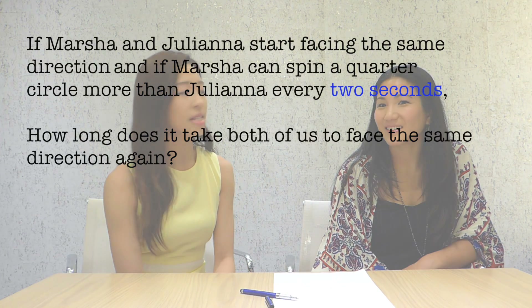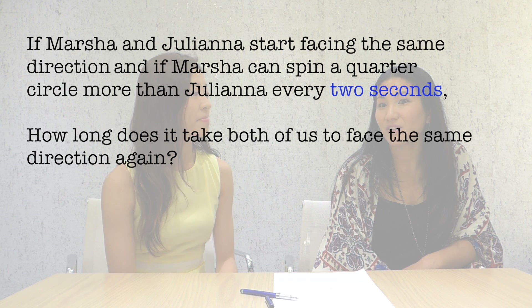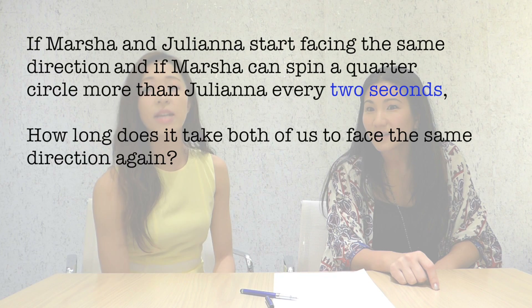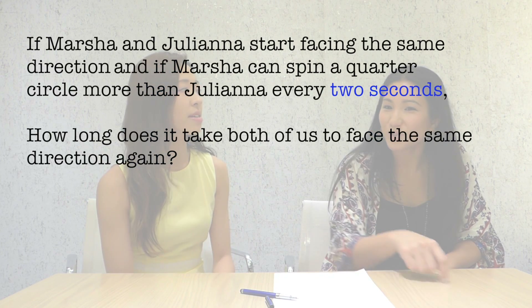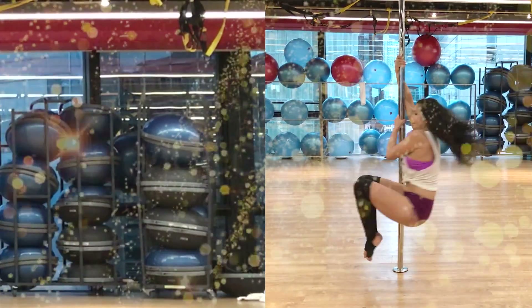I thought it said, how long? Oh yes, we answered the second question. So the first question is, how long does it take both of us to face the same direction again? If every spin is two seconds — yes — then that means eight seconds. Yes, that's right. So after eight seconds, assuming that we will be stopping, that's interesting.